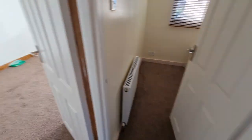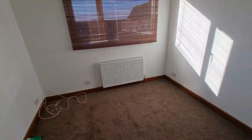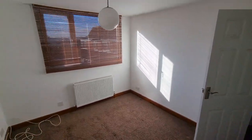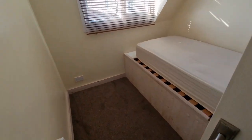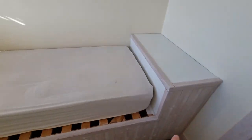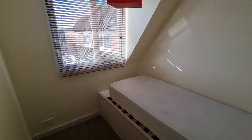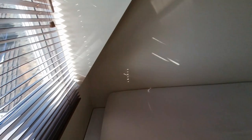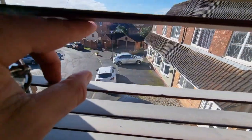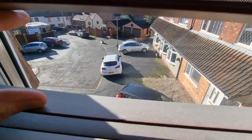Next door facing the front we have the other double. And then we have the third bedroom which is a single room. As you can see, it's been adapted because of the box over the stairs, so you've got this base for a single-size bed. It could be a nice office or nursery. Just to show you the frontage there — it's all nice and quiet up here.